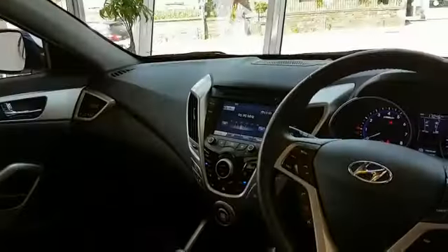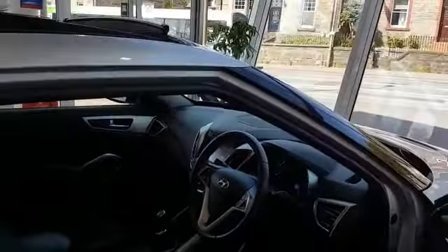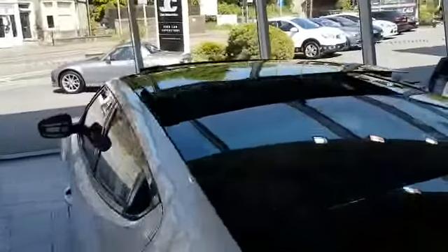It has heated seats in the front. It's got a reversing camera, DAB radio, Bluetooth, and cruise control. It's also got a panoramic sunroof.